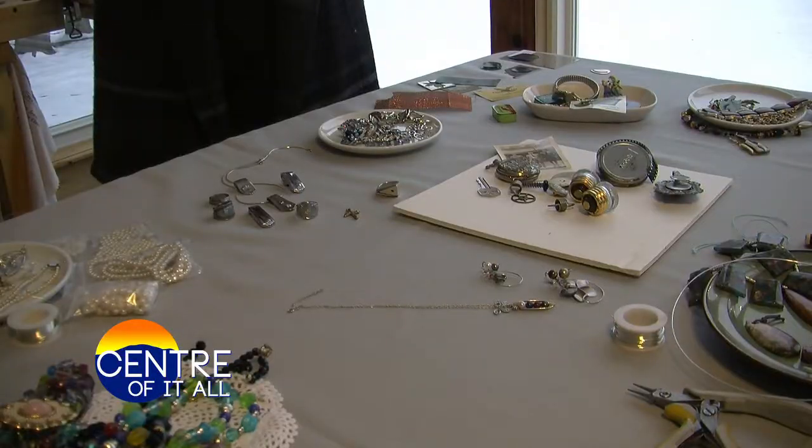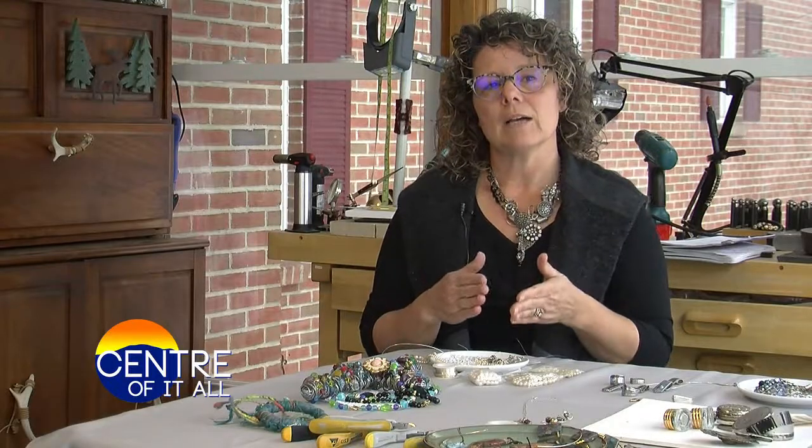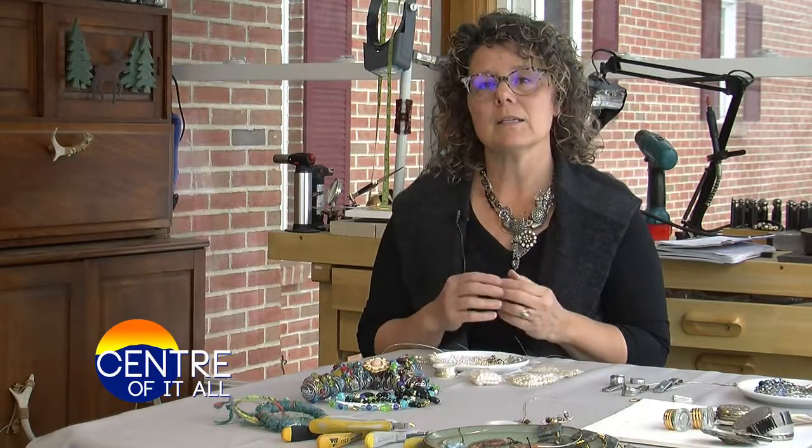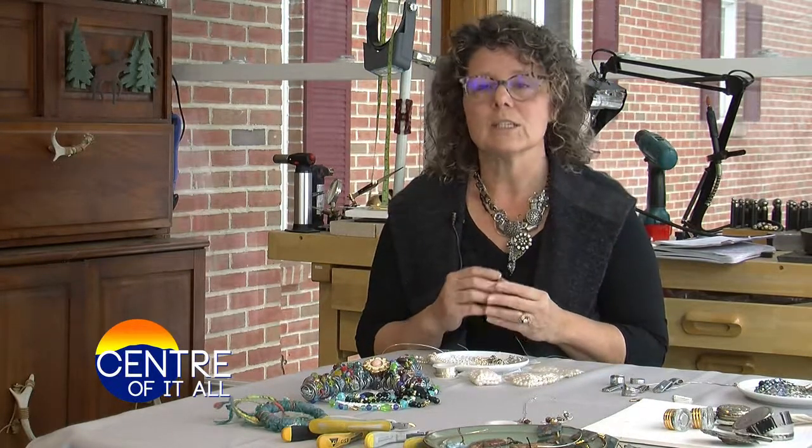Janice is very creative and can make jewelry or art out of pretty much anything. A lot of times people will have some old jewelry from their mom or grandma and they would like to have them repurposed into something that's a little bit more to their liking.